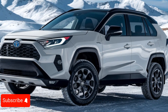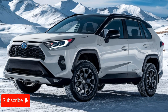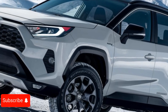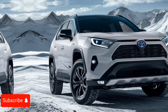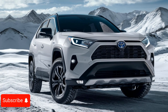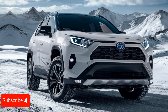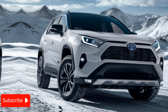The 2025 RAV4 boasts a 2.5-liter four-cylinder engine that delivers a punchy 203 horsepower and 184 pound-feet of torque, paired with an eight-speed automatic transmission. The powertrain provides smooth and responsive acceleration whether you're navigating city streets or tackling winding country roads. For those seeking additional off-road capabilities, the RAV4 also offers an available all-wheel drive system, ensuring confident handling in a variety of terrains.